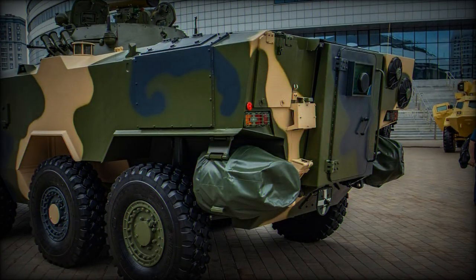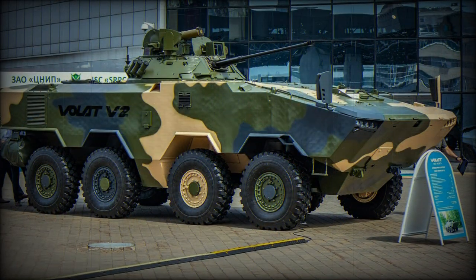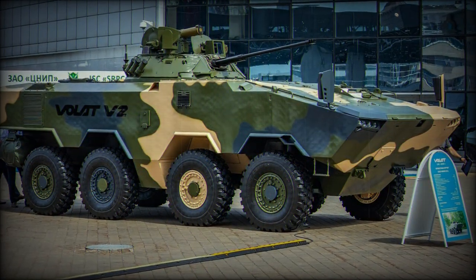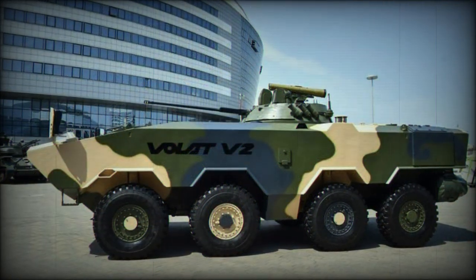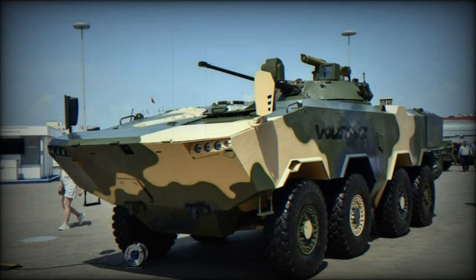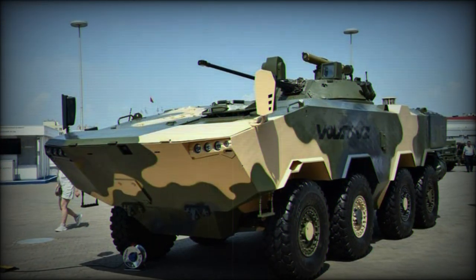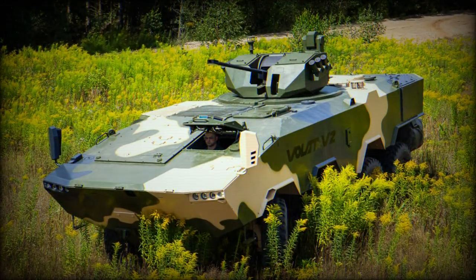The Volat V2 is fully amphibious. On water it is propelled by two water jets and can ford inland waterways such as lakes and rivers. It can also self-deploy from amphibious assault ships and swim from ship to shore. Two on-board automatic bilge pumps activate automatically once water is detected inside the vehicle.